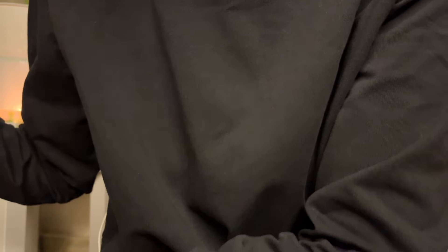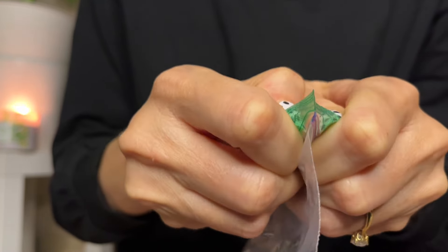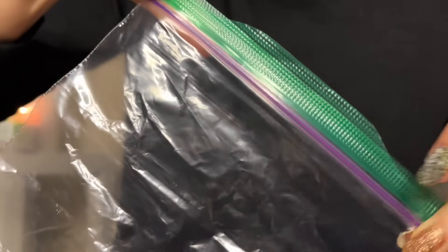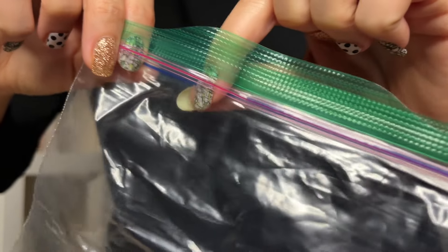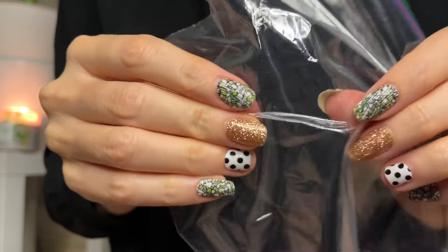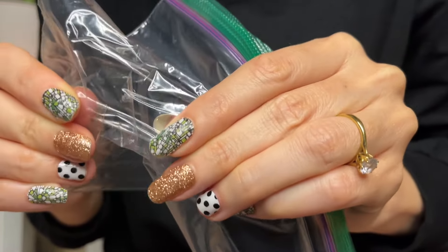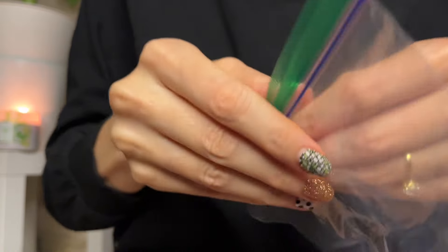What are your guesses? One, two, three — a ziplock bag. I love the sound of ziplock bags. It's interesting because I feel like part of the satisfying aspect is the sound scene. Although the sound is nice when you can't see it, I like being able to see it zip up.